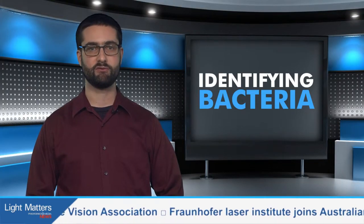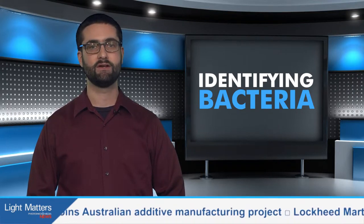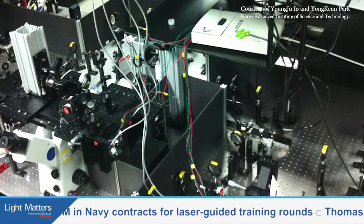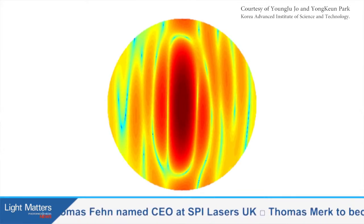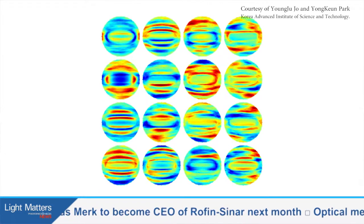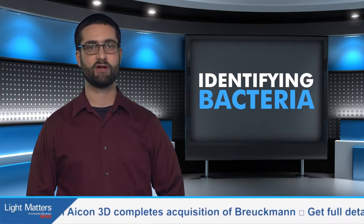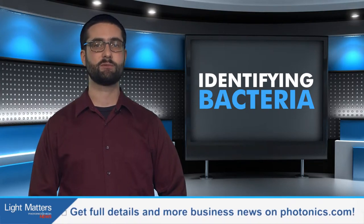Pairing holographic microscopy with machine learning software could help hospitals and the food industry screen for bacterial infection in real time. A quantitative phase imaging unit developed at South Korea's Advanced Institute for Science and Technology converts standard optical microscopes into holographic microscopes capable of performing the analysis. The process relies on Fourier transform light scattering measurements to create 2D angle-resolved light scattering maps of bacteria. The maps are fed through machine learning software similar to that used for facial recognition, which identifies individual strains almost immediately. In a lab trial, the system distinguished between four types of bacteria with greater than 94% accuracy. The research was published in Optics Express.